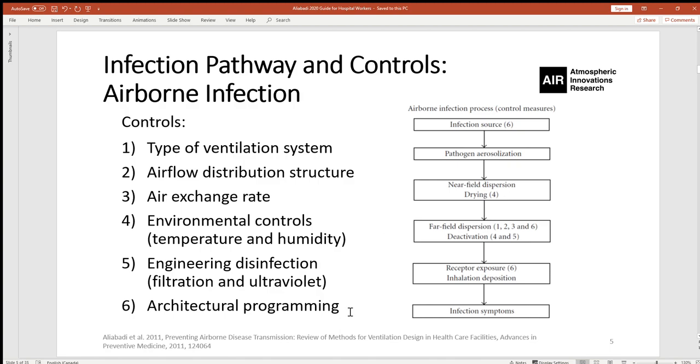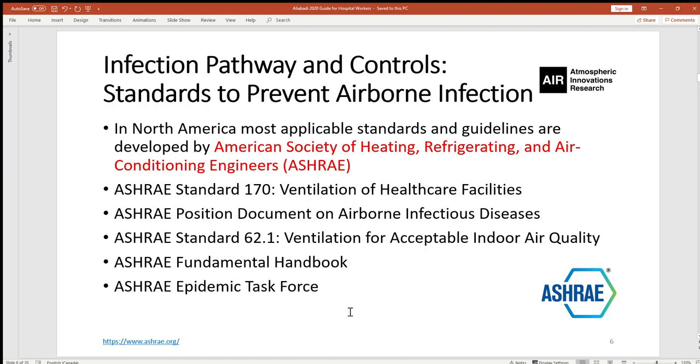This could involve handling patients, managing the logistics of medical operations, and so on. As far as airborne spread of disease is concerned, various standards have been developed. In North America, these are developed by the American Society of Heating, Refrigerating, and Air Conditioning Engineers, or ASHRAE. Standard 170 specifically deals with ventilation of healthcare facilities. ASHRAE also has a position document on airborne infectious disease, Standard 62.1 on ventilation for acceptable indoor air quality, and a fundamental handbook for design and operation of ventilation systems. Most recently, ASHRAE formed a task force to deal with the COVID-19 epidemic.